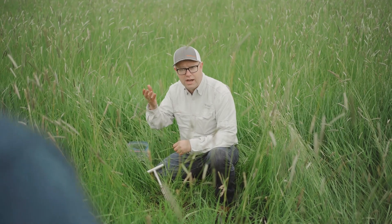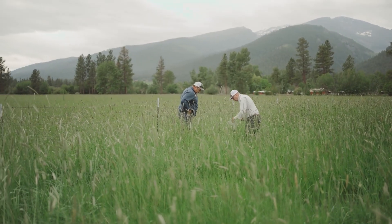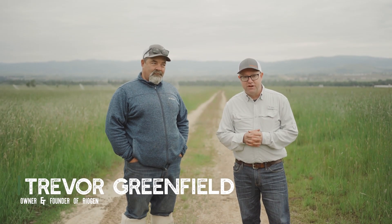Times are tough. Inputs are high. People are not willing to just spend money. I get that — I'm in business too. I'm just very passionate about how I'm moving the needle in the soil and in the pocketbook. My name is Trevor, owner and founder of RioGen.